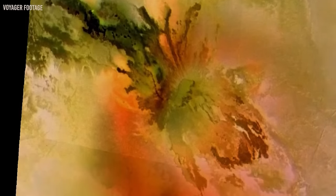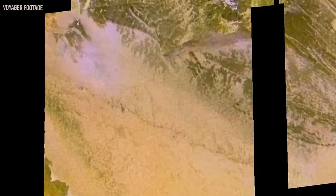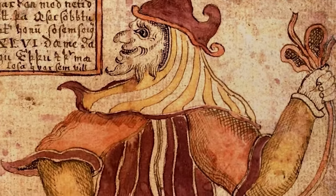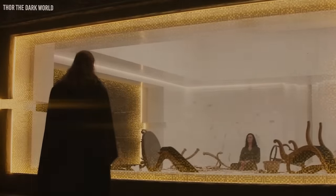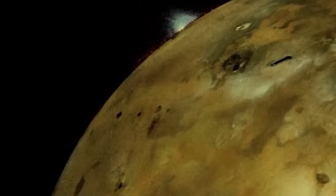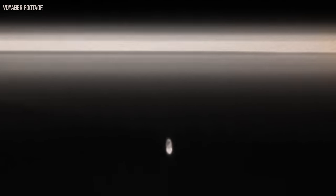Among the remarkable volcanoes in our solar system, one stands out as particularly amazing: Loki, named after the mischievous Norse god. Loki may not claim the title of the largest volcano, but its distinction lies in being the most potent. Its groundbreaking diameter stretches across an impressive 202 kilometers, yet it's not the sheer size that captivates scientists. What truly captivates the scientific community is Loki's molten underground lava lake — the source of its formidable power — fueling it to unleash lava with incredible force, propelling it hundreds of miles into the vastness of space.